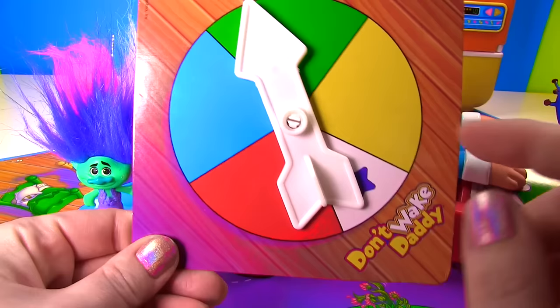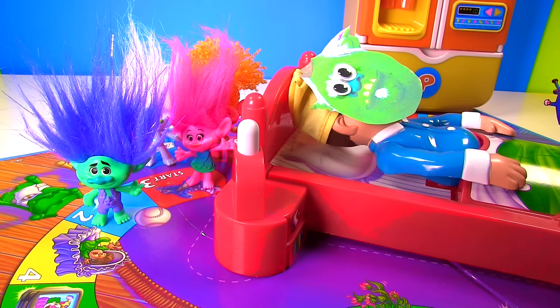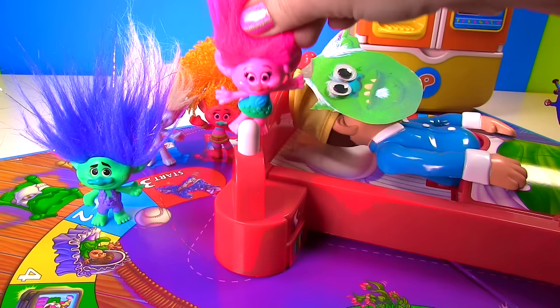Poppy's up next! Red! The first red spot is all the way back here and it has rollerblades in the number 3! Here I go! One! Two! Three! Woohoo! I'm safe!